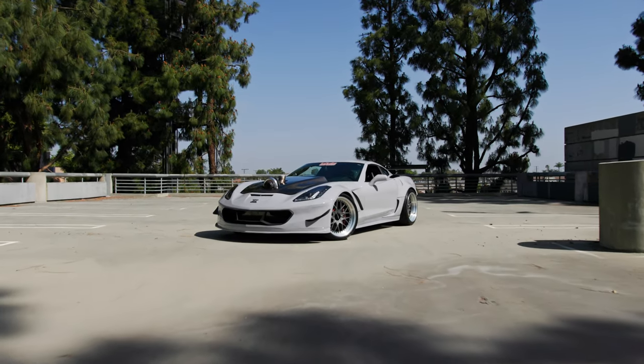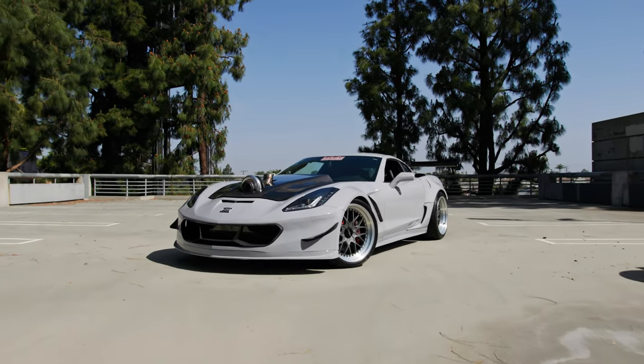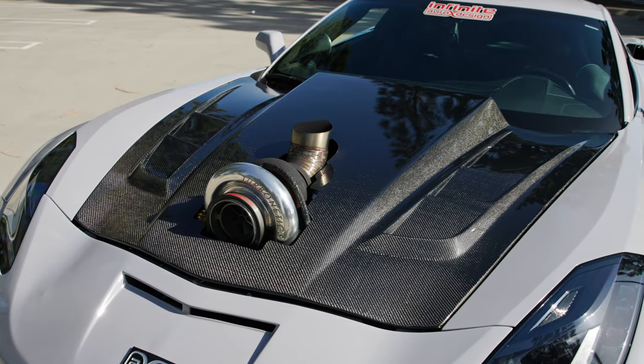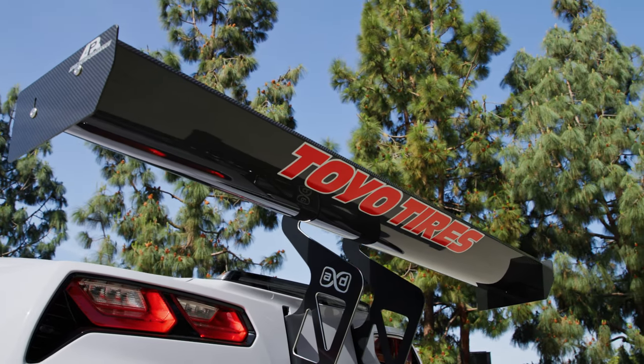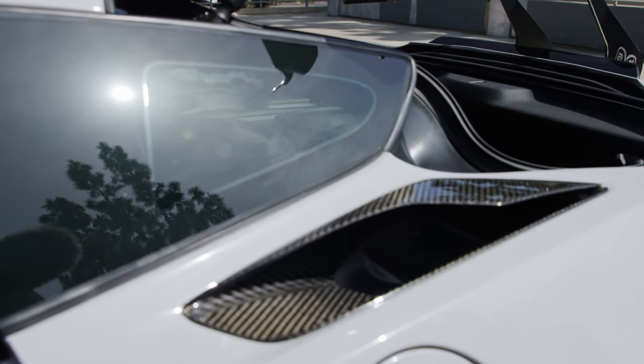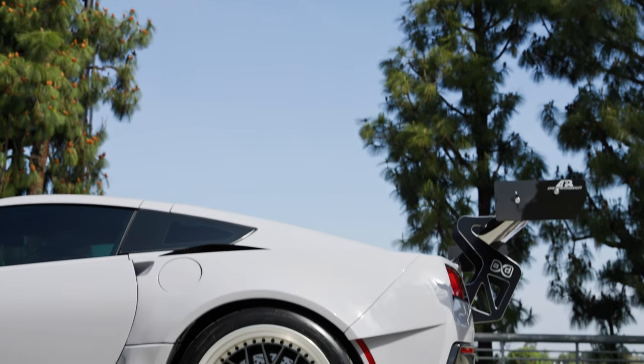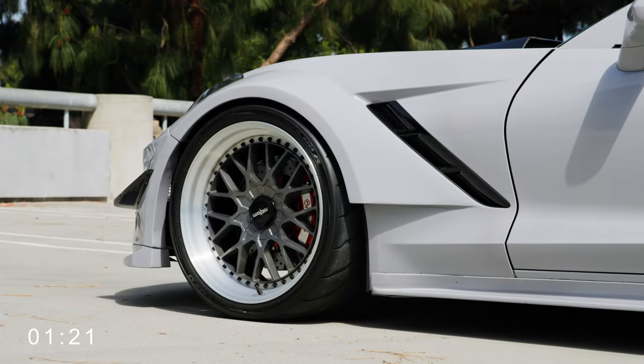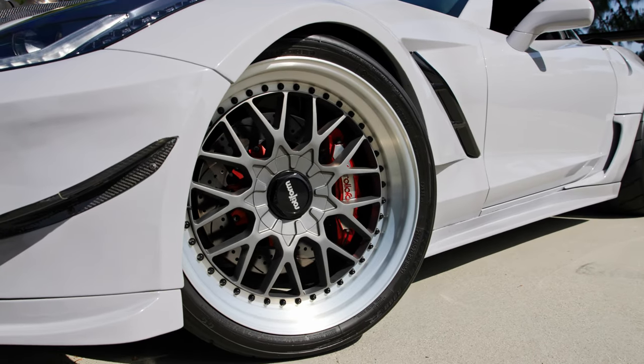We painted it our signature color — it's Infinite Gray. It supports our wide body with a VIS carbon hood, an APR wing deck, and other small carbon pieces. For wheels, we decided to go with the Rotiform RSCs wrapped with Toyo R888Rs. Stopping power, we've got the Rollo-Face BBK.